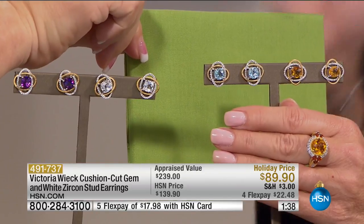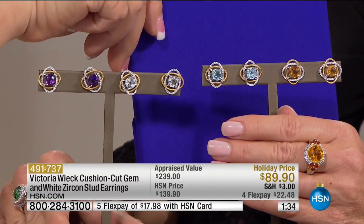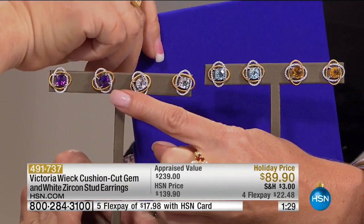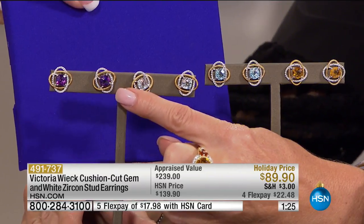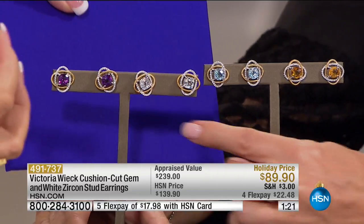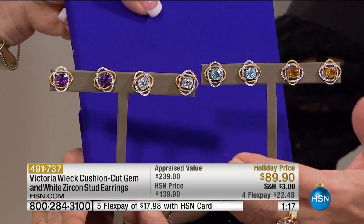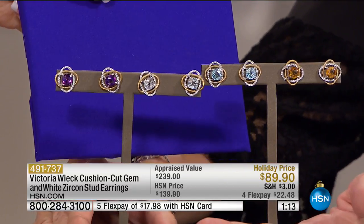My producer Catherine is wearing this today. If you're wearing purple for Advent, look at the quality and depth of that color. It looks like we painted it with watercolors. It's crazy good. Depending on which one you choose, it's anywhere from almost three carats up to four carats in total weight.